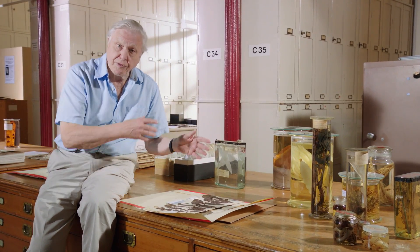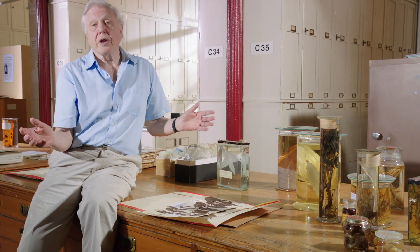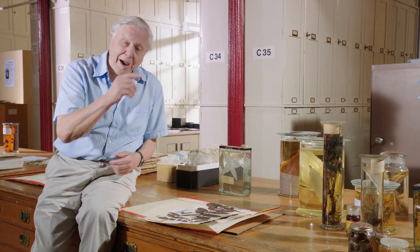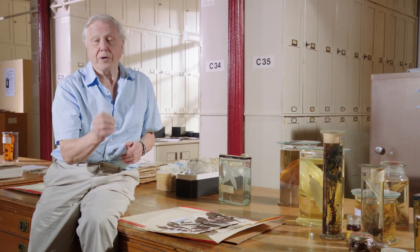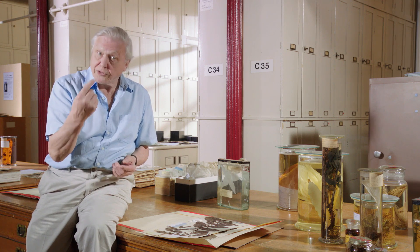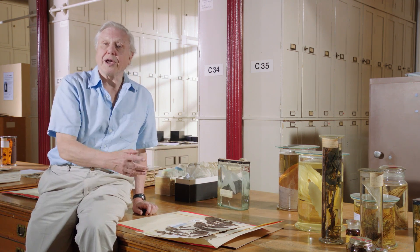About 50 years later, people on Rodriguez realised that Café Maron had disappeared. Then, in 1979, someone found a plant. Was it or was it not Café Maron? A specimen was sent here, compared with this specimen, and indeed it proved to be the case.